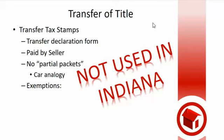Now I want to talk about the transfer tax. The book likes to talk about this — the state of Indiana doesn't, except on the exam. The transfer tax, in some states — Florida's one of them — when you sell property, there is a tax on that property that the seller has to pay, kind of like a sales tax. It's typically paid by the seller, though they can negotiate it. That tax is based on what they call packets.